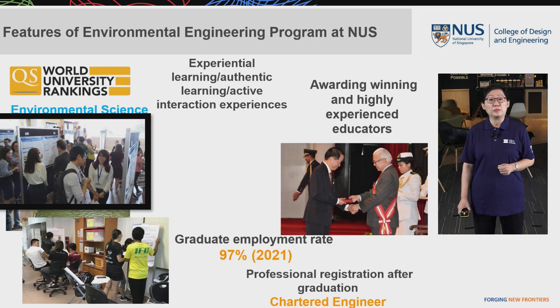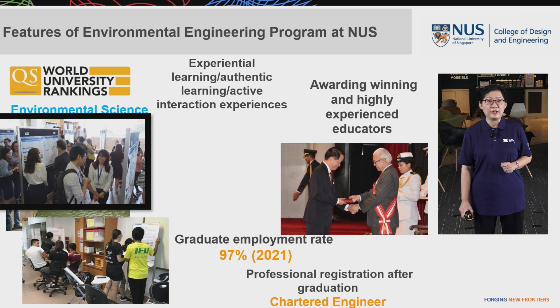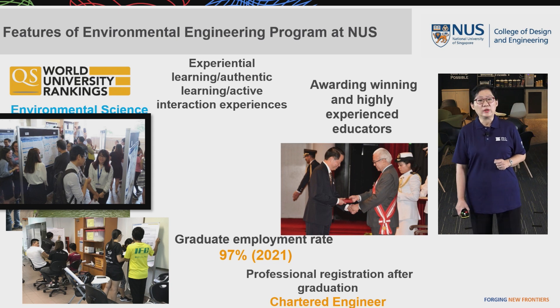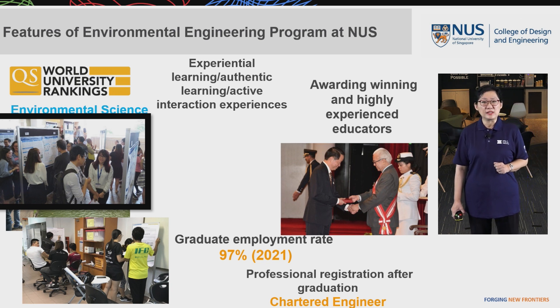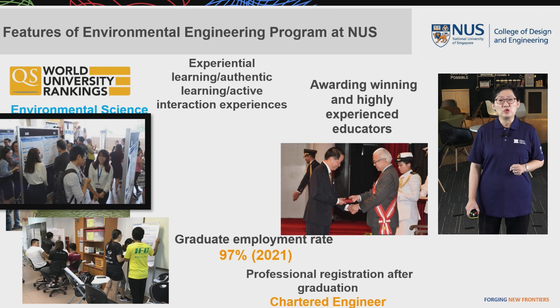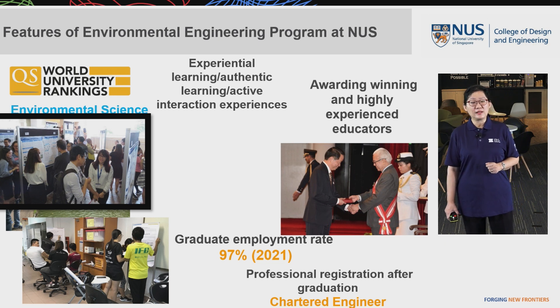Let me give you some idea about the Environmental Engineering program at NUS. I'm going to highlight the key features. First, the QS World University Ranking ranks NUS Environmental Science number 10 in the world in 2022. Students enrolled in our program have very rich experiential learning, authentic learning, and active interaction with our faculty members, alumni, and industrial collaborators. We also have award-winning and highly experienced educators who share their passion and knowledge to train our students to be ready for the job market.